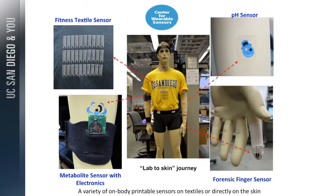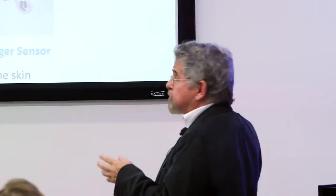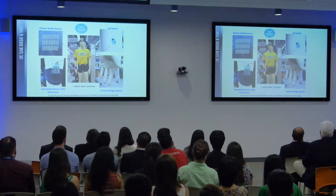We combine the electronics with collaborators from the ECE and bioengineering departments. The unique aspect of UCSD is that it's not only vital signs — steps and calories — we also measure chemistry: chemical markers, biomarkers, glucose, lactate, electrolytes, and metabolites, all providing chemical information on top of the vital signs.